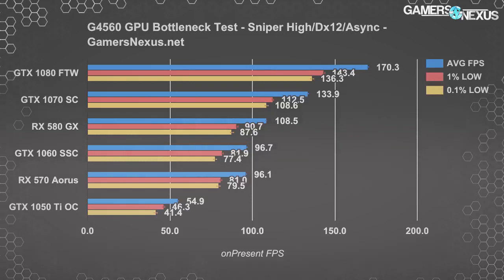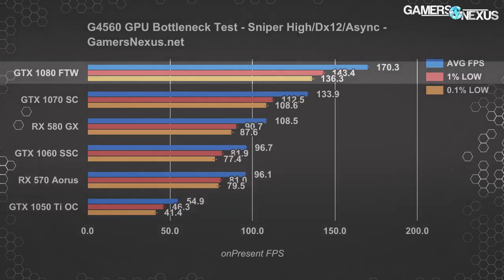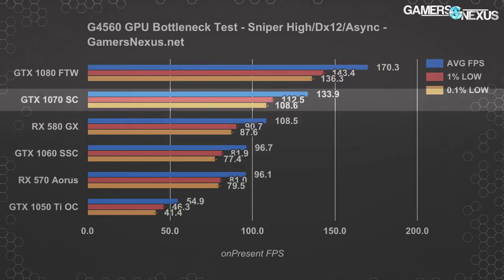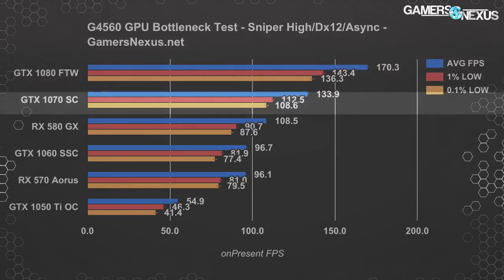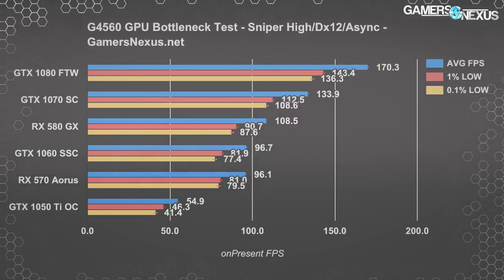Sniper Elite 4 is the odd man out, where the game's DirectX 12 native integration and asynchronous compute functions permit the CPU draw call workload to largely shift to the GPU. We see interesting results: scaling goes all the way up to the GTX 1080, which posts a 170 FPS average at 1080p with high settings — about 27% ahead of the GTX 1070 at 134 FPS average. The RX 580 Gaming X runs 109 FPS average, and none of these cards are at the limit of what the CPU can handle. We'd strongly recommend not basing purchases on this one game though, as it's an extremely rare case — especially given its nearly 100% SLI/Crossfire scaling.